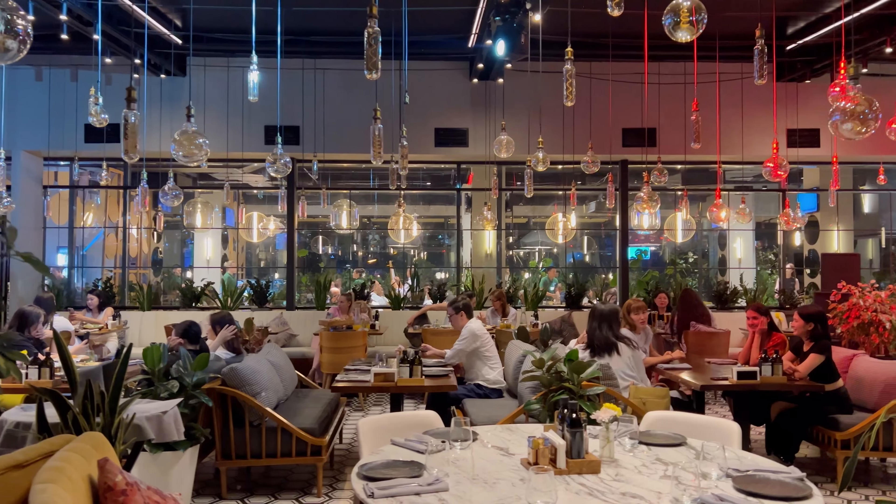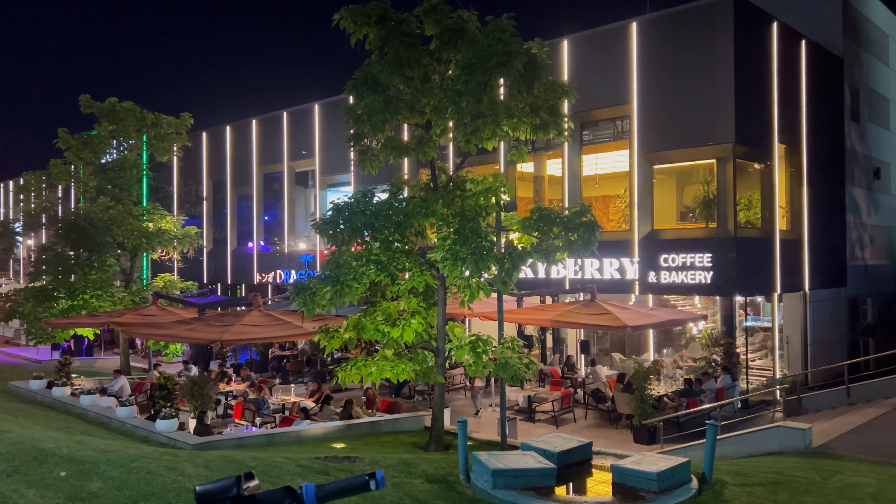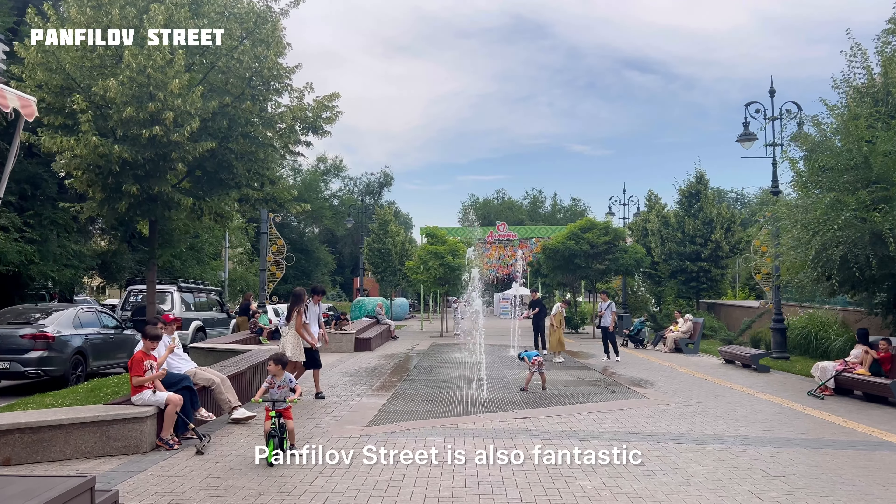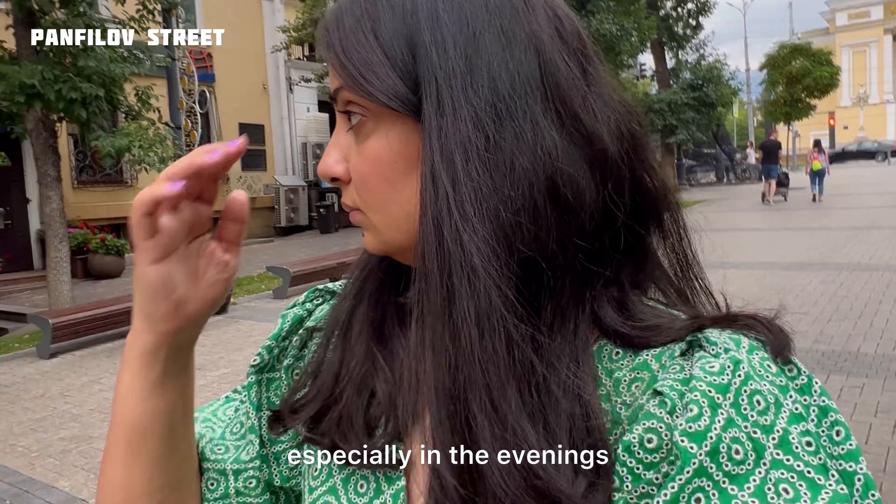One spot you cannot miss is Dharad Dhani — it serves amazing Georgian food. I'm not sure about the pronunciation but it's very easy to locate on Google Maps. And if you're a coffee lover like me, make sure to visit Nadelka for the best coffee, breakfast or brunch.